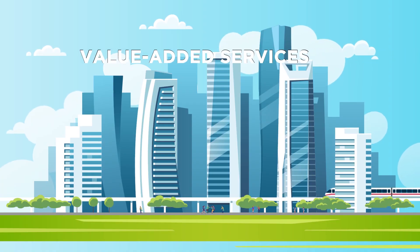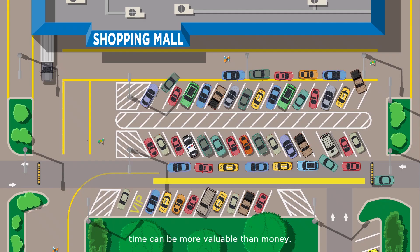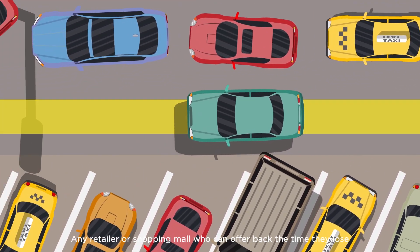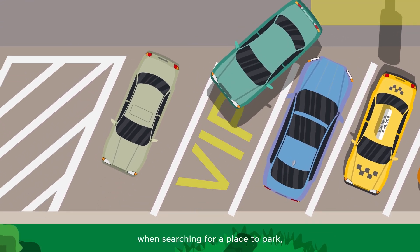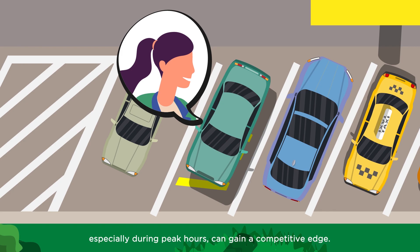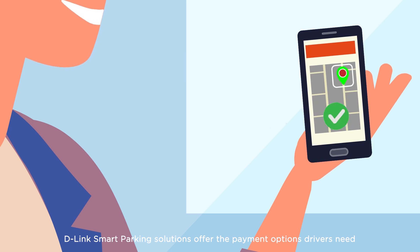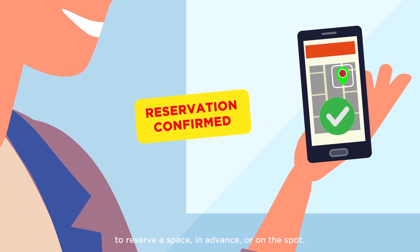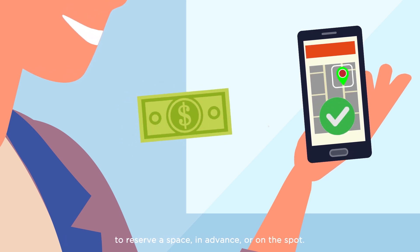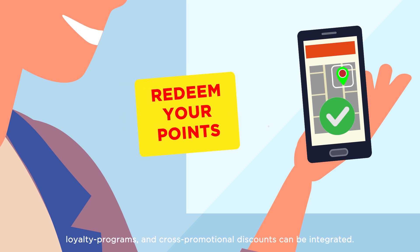Value-added services. When it comes to VIP customers, time can be more valuable than money. Any retailer or shopping mall who can offer back the time they lose when searching for a place to park, especially during peak hours, can gain a competitive edge. D-Link smart parking solutions offer the payment options drivers need to reserve a space in advance or on the spot. And this capability is dynamic, meaning that demand-based premiums, loyalty programs, and cross-promotional discounts can be integrated.